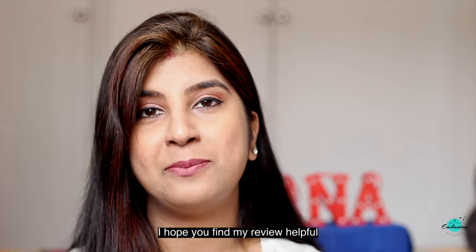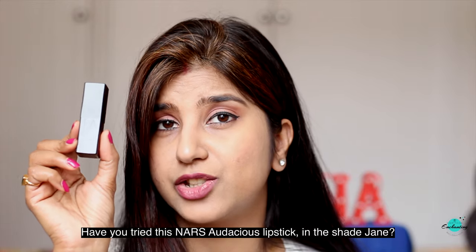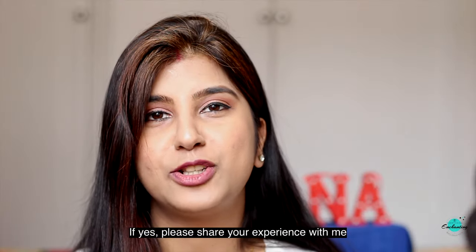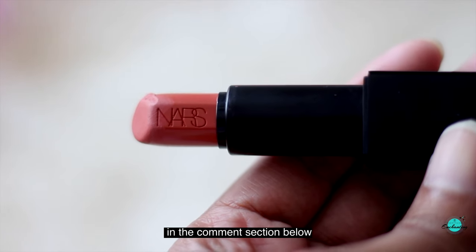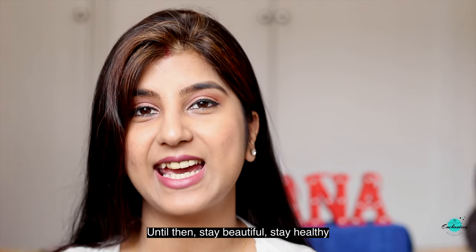I hope you find my review helpful. Have you tried the Nars Audacious Lipstick in the shade Jane? If yes, please share your experience with me in the comment section below. Thanks for watching — I'll come up with a new video soon. Until then, stay beautiful, stay healthy.